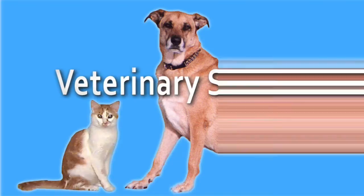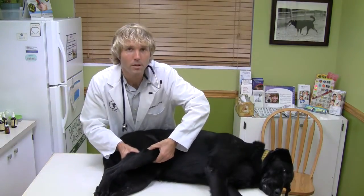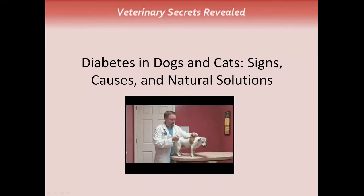This is Dr. Andrew Jones. In this edition of Veterinary Secrets, I'm going to show you how to treat your dog and cat's diabetes at home with natural home remedies. Diabetes in dogs and cats: signs, causes, and natural solutions.